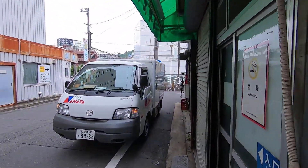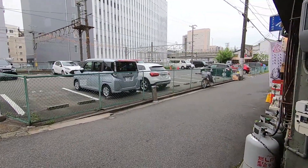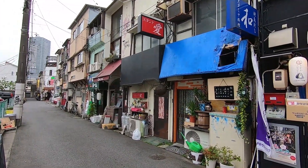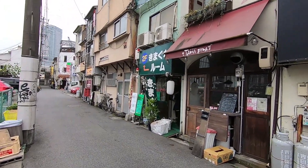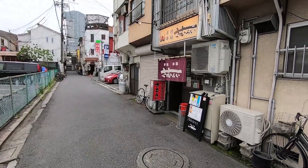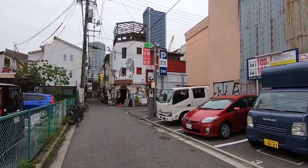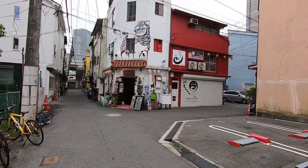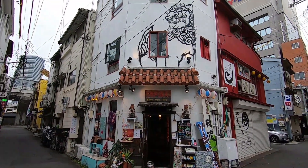We're just gonna check out one more street — I think this is the last part. Look at this — because it's so Showa period, it almost looks like a movie set to me. I'm very happy that places like this exist here in Hiroshima. I found one more place that was kind of like this in a very local area of Hiroshima. But I think this area is a bit more interesting because all the little shops and bars are just so close together.